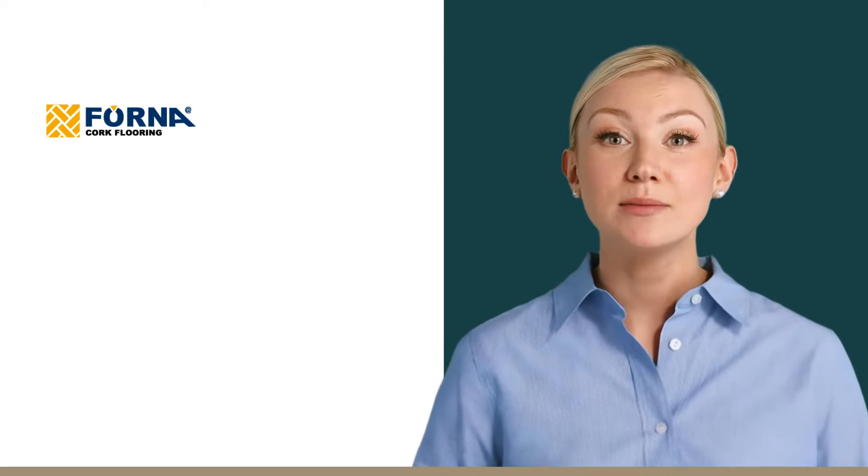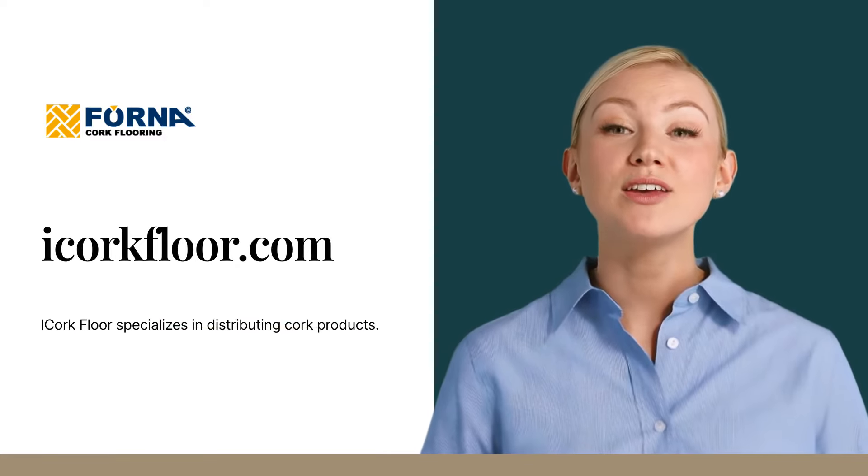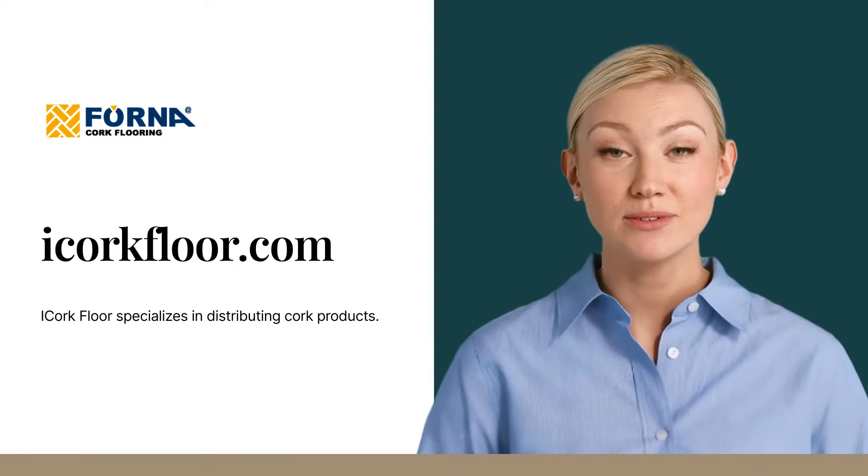Ready to make a sustainable choice for your home? Head over to our website, iCorkFloor.com, to explore all the options and learn more about the natural benefits of cork flooring.